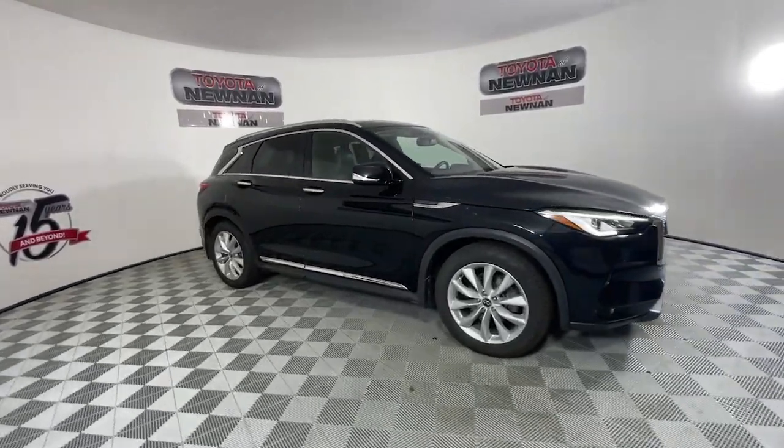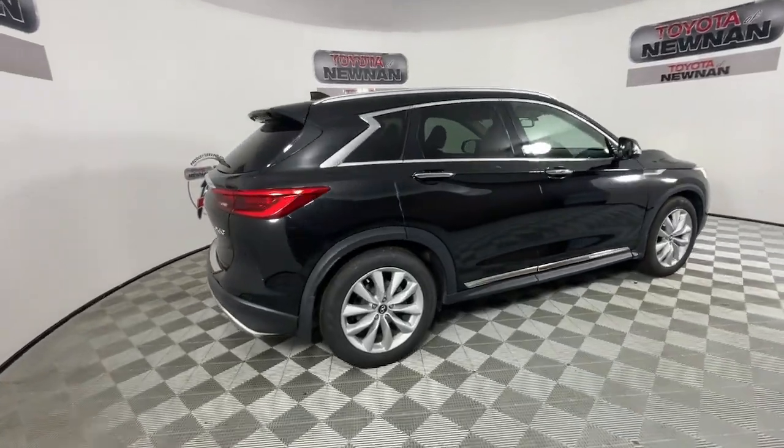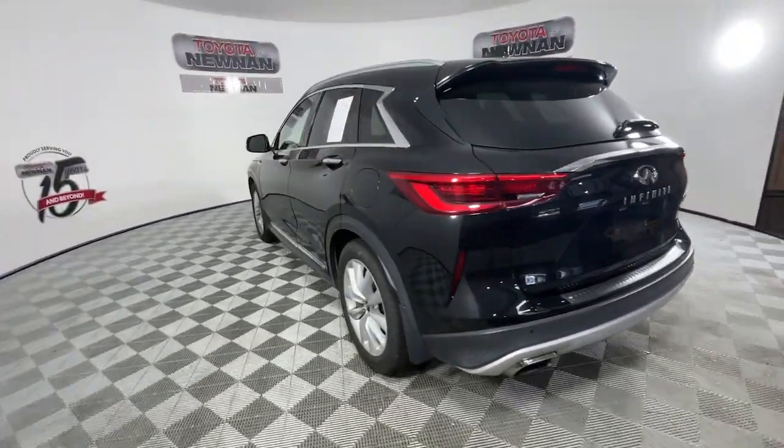This could be the car for you. The 2019 Infiniti QX50. With less than 60,000 miles on the odometer, this vehicle provides excellent value.